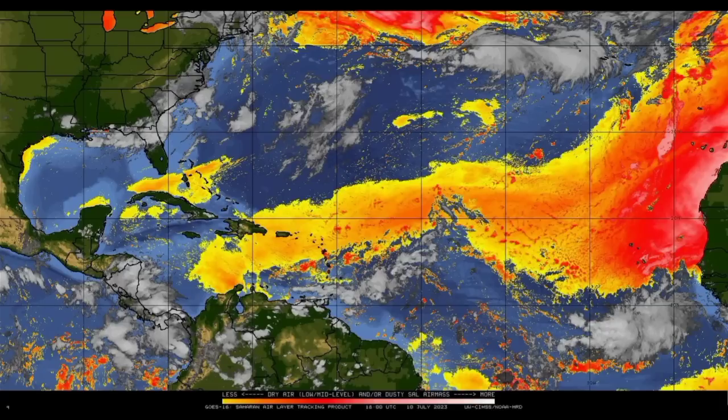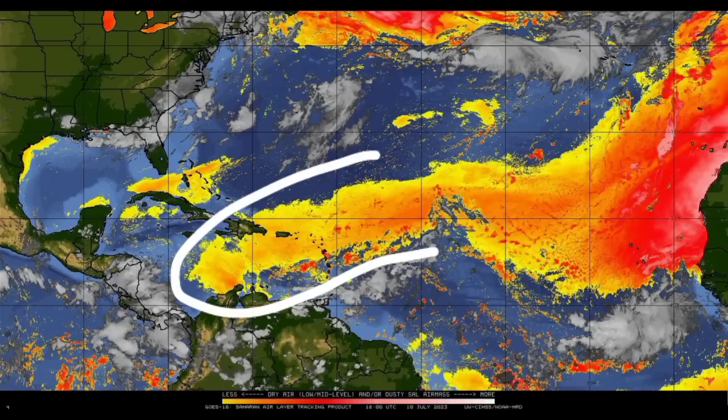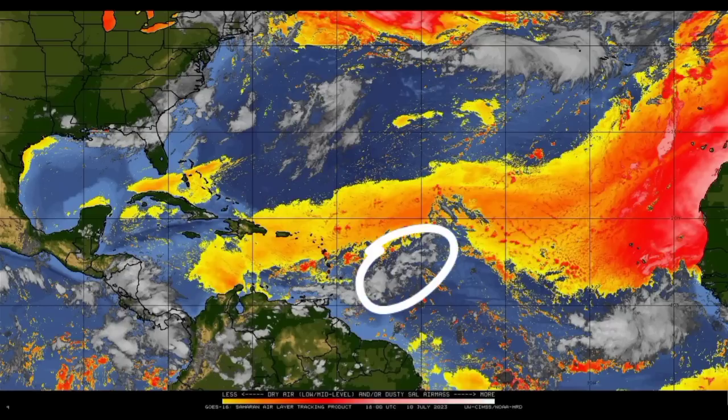Now moving on to the Saharan Air Layer maps, we can see that we have lots of dust out there, which is typical for this time of year. There is that strong tropical wave, and we can see that it is not in an area of abundant dry air — if it were, we wouldn't be seeing that much activity in association with it. Most of that dry air lies to the north of it, with even some denser areas of dry air. The redder and pinkish shades indicate areas of much more dry air. Heading into parts of the Caribbean, there is some dry air noted in the region as well — not as much, but still present.